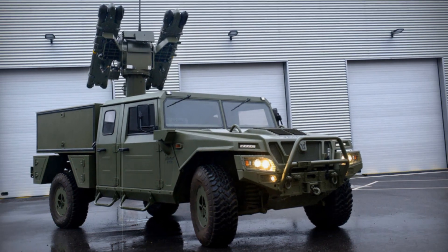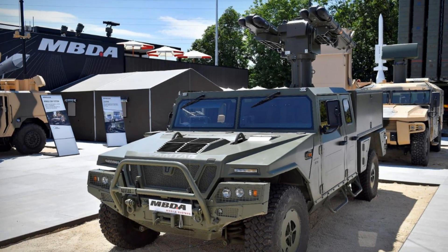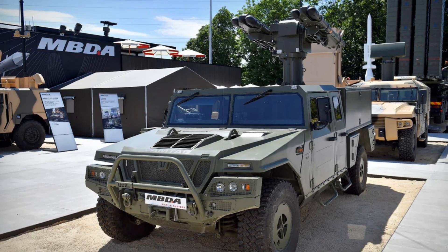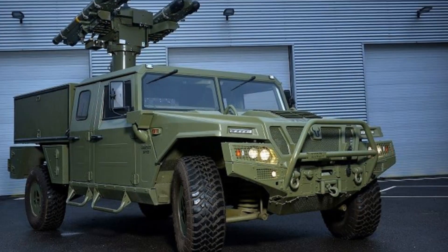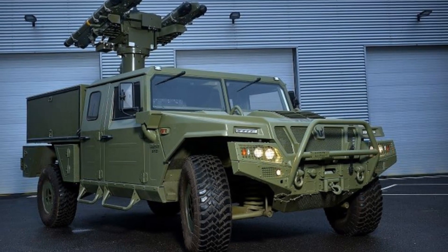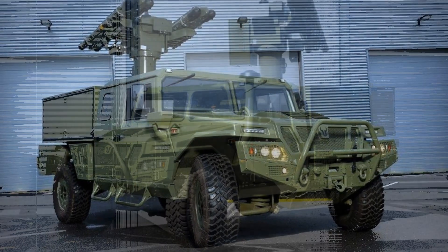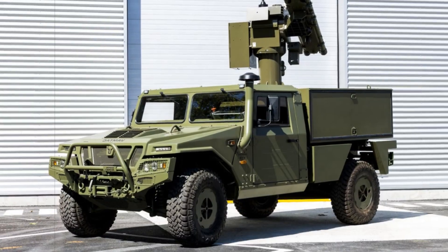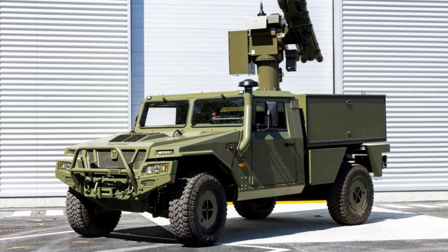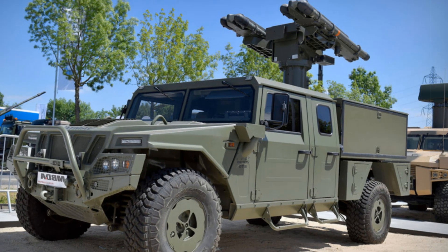Operationally, the system's fire-and-forget Mistral 3 missile boasts a maximum range of 8 kilometers, capable of reaching altitudes up to 6 kilometers while flying at Mach 2.7. Its infrared seeker offers robust resistance to electronic countermeasures such as jamming and decoys, outperforming similar MANPAD systems like Thales Starstreak and MBDA's IRIS-T SLS in various scenarios. The remote control functionality allows operators to launch and guide missiles from inside the protected vehicle or a secure command post, greatly enhancing survivability on the battlefield.